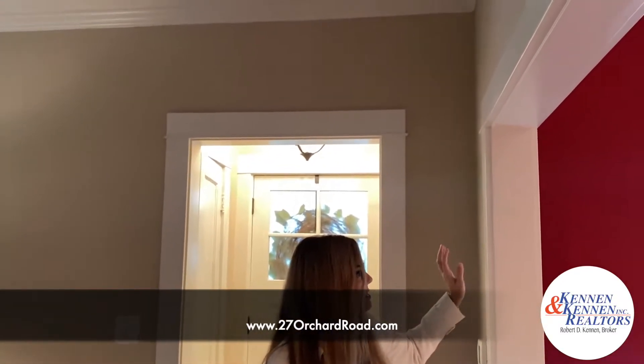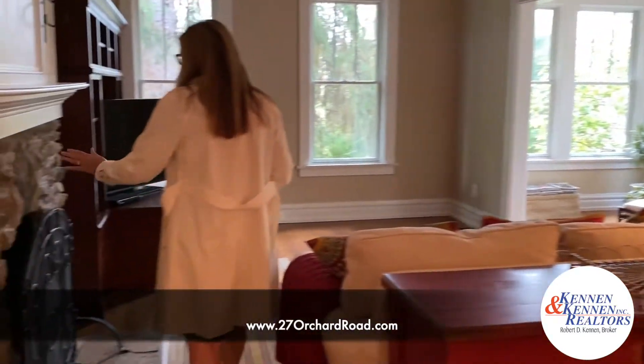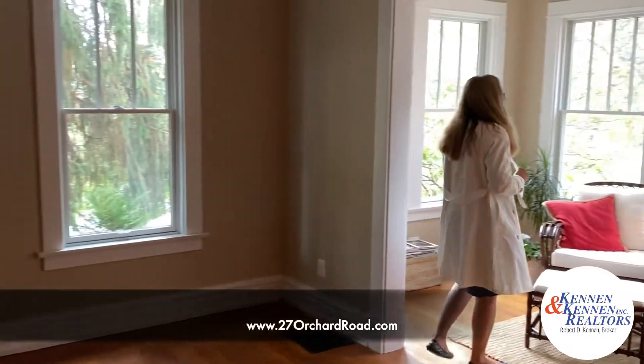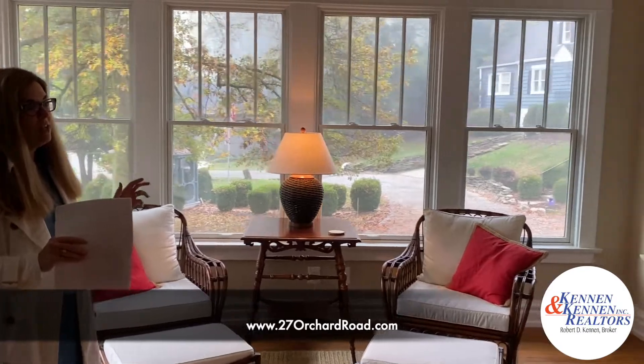This home was the original caretaker's cottage for one of the larger homes up above, and the owner was able to maintain all the original integrity of the house — the baseboards, all the woodwork, and even the architectural style of the windows looks like they've always been here. We've got beautiful hardwood floors. The fireplace has been reworked with a new gas line, and this front room is fantastic. You could use it as a sunroom, an office, or a playroom — just use this space any way you like.